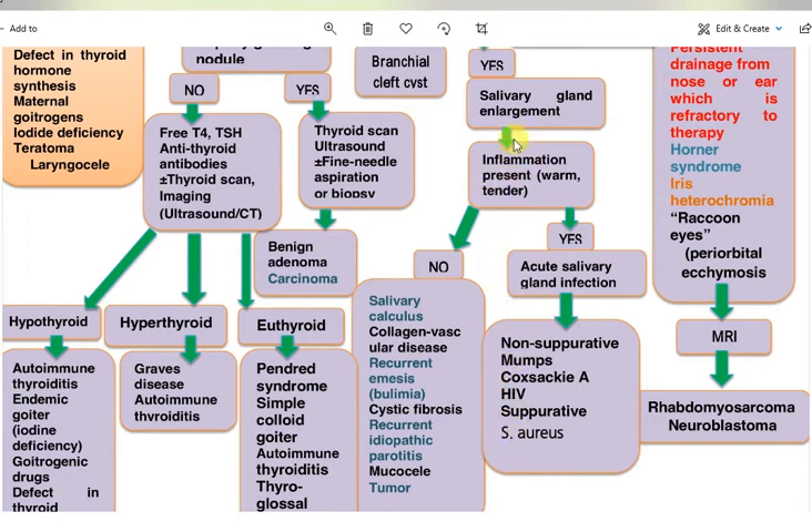If the salivary gland is not inflamed, the differential includes salivary calculus, collagen vascular disease, recurrent emesis such as bulimia, cystic fibrosis, recurrent idiopathic parotitis, mucocele, or tumor.